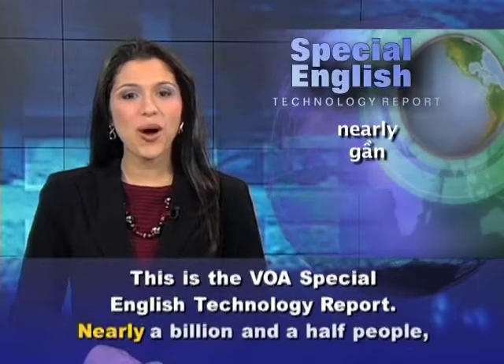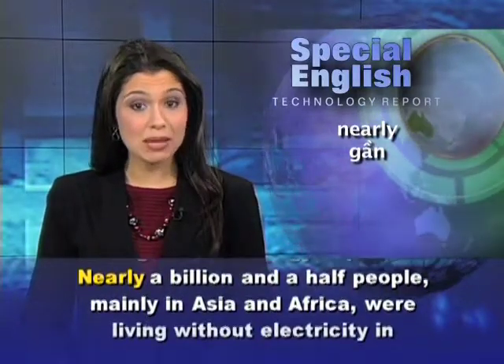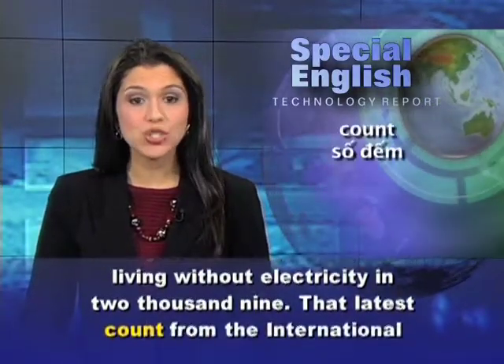This is the VOA Special English Technology Report. Nearly a billion and a half people, mainly in Asia and Africa, were living without electricity in 2009.